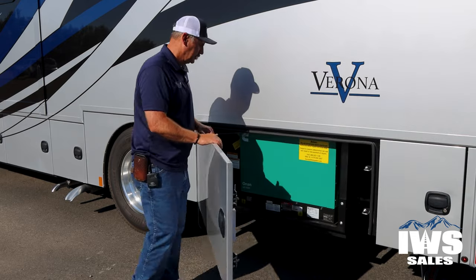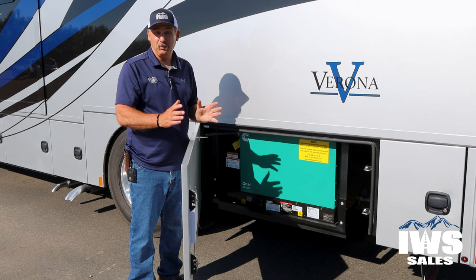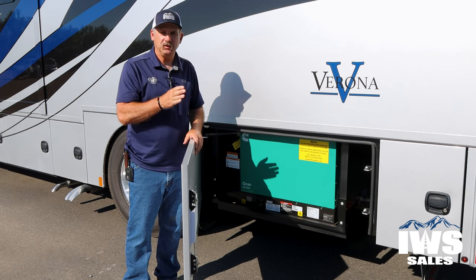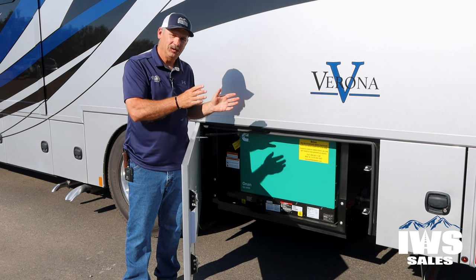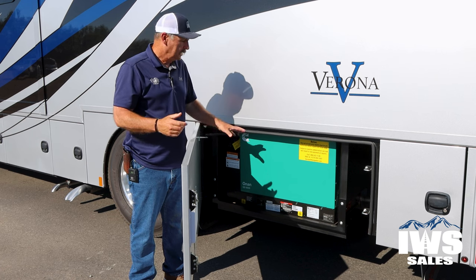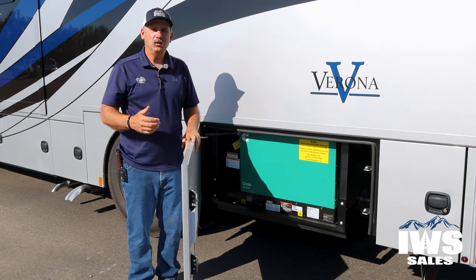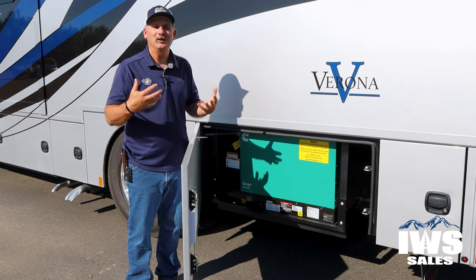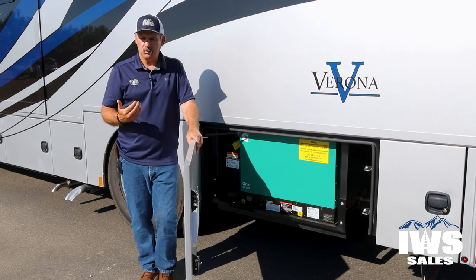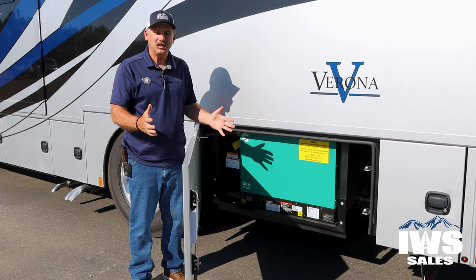Now we're going to talk about the generator on this coach. This has a Cummins Onan generator, and you can also see the Kubota tag down there — this is basically the power plant out of a Kubota tractor. Just like the engine, the operations manual will tell you they'd rather you run this generator for two hours rather than just 20 minutes at a time. These things are designed to run for hundreds if not thousands of hours. When we're traveling and going into a restaurant, start the generator and run the AC so we come out to a cooled-down coach — we can leave the dogs in it. Don't be afraid to use this stuff. This is industrial-grade equipment.